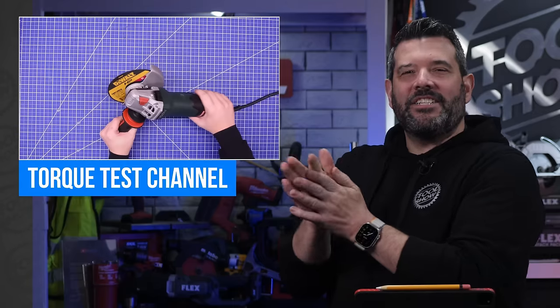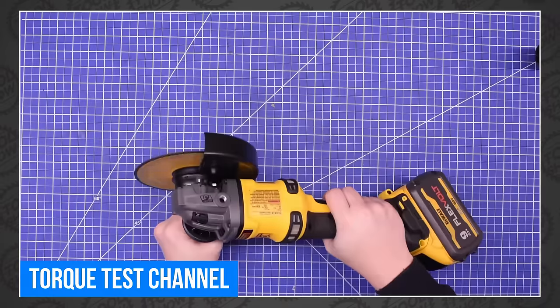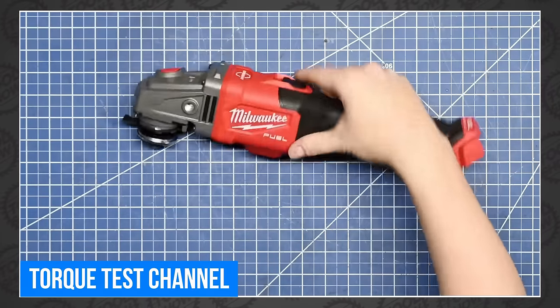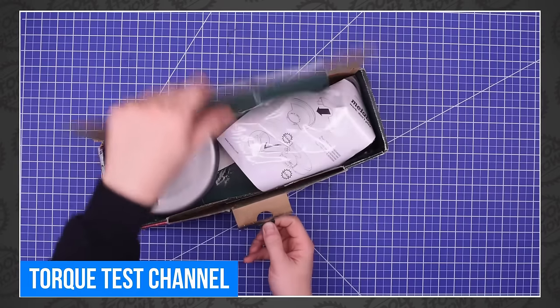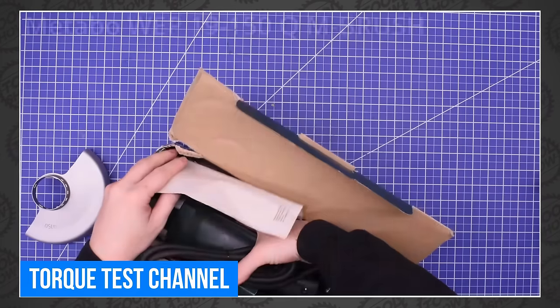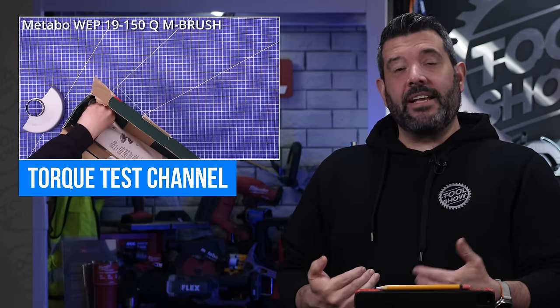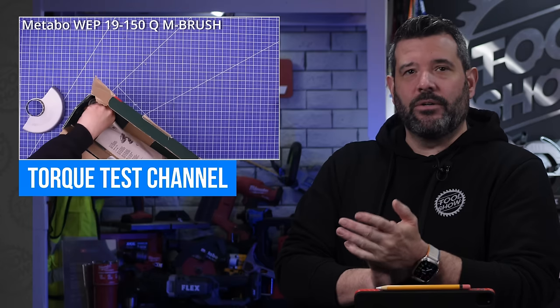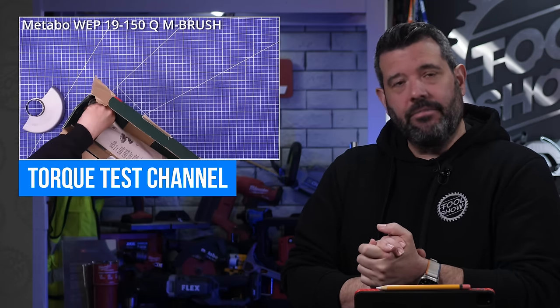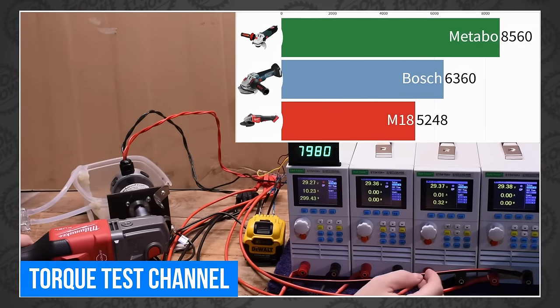The Torque Test Channel thinks large angle grinders are, quote, getting insane, and then they proceeded to prove it. They took a detailed look at three examples this week: DeWalt, Metabo, and Milwaukee. For the record, Metabo's tool name is so long that TTC wasn't even willing to say it out loud — just a model number on screen. So when Sarah and I rattle off things like 'Metabo WEP 19-150 QM Brush 6-inch angle grinder,' it comes from a place of love for this community — and we likely have more time on our hands than the team at TTC, who actually works for a living.